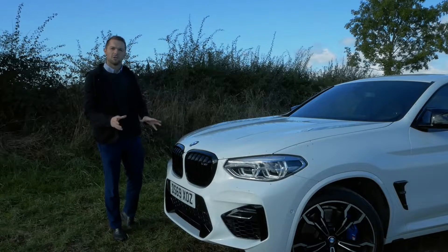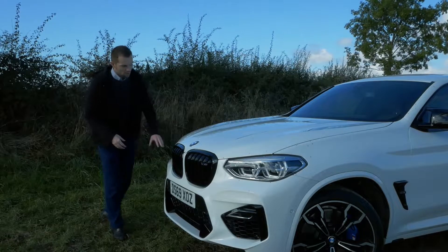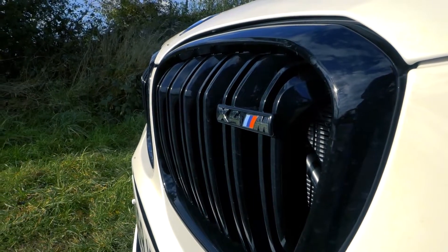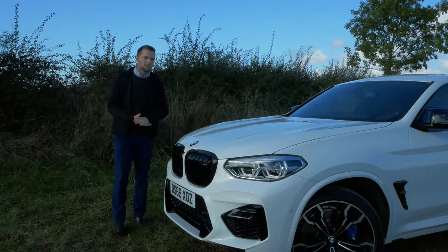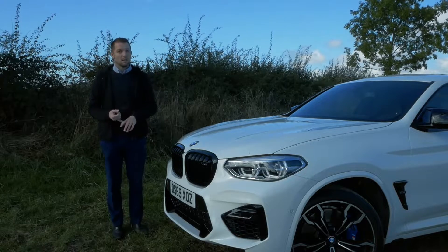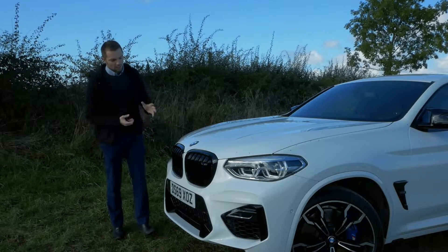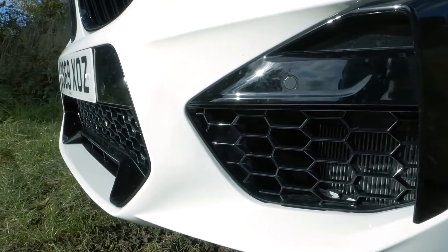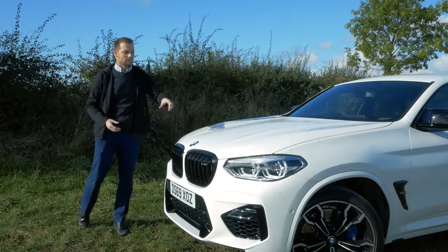Starting at the front end, the business end if you will. It looks outstanding. We've got the gloss black kidney grills with the double slats which signify the M model, and they're gloss black to signify the Competition model. The Competition is actually the only variant of X4 and X3M that we get in the UK. The enormous inlets here feed a brand new engine which we'll touch on very shortly.